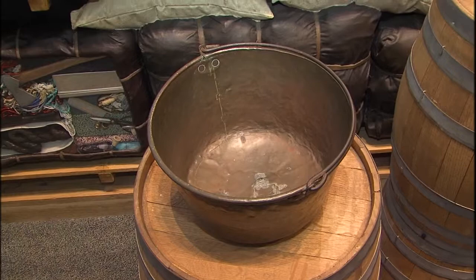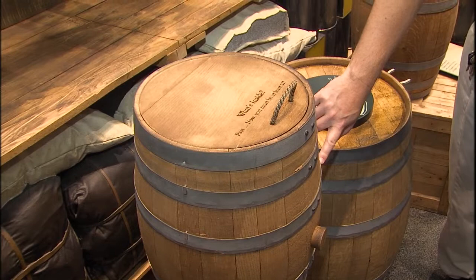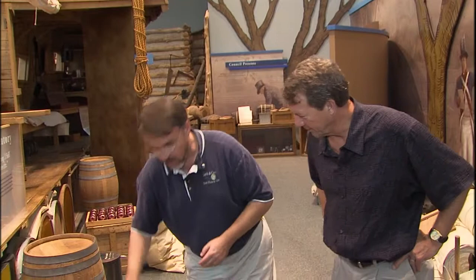Looking at the supplies: lots of barrels. Barrels back then are kind of your Tupperware of the time period — you can put about anything in a barrel; it's not just for liquid. Metal bands around a barrel indicate a wet barrel designed to hold water. In this case, this is your whiskey stores — every man on the expedition would receive a gill of whiskey a day, which is a quarter pint, and they carried 18 kegs of whiskey. Dry barrels with wood bands would ship flour, cornmeal, plates, dishes — whatever they needed to bring on the expedition.